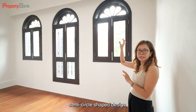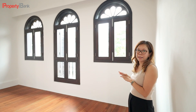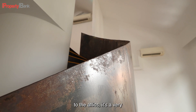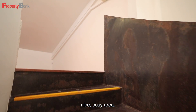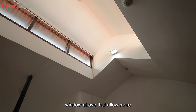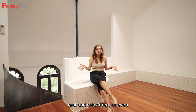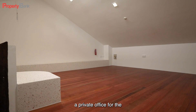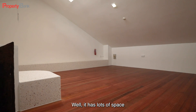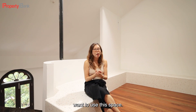The windows here are slightly different from the second level — they feature a semi-circle shaped design, which is original for shophouses in Telok Ayer. Now let us go up to the attic. It's a very nice, cozy area with a little window above that allows more natural light to come in. This can be your private rest and relax area or even a private office for the bosses. There's lots of space to play with, so it's up to your imagination how you want to use this space.